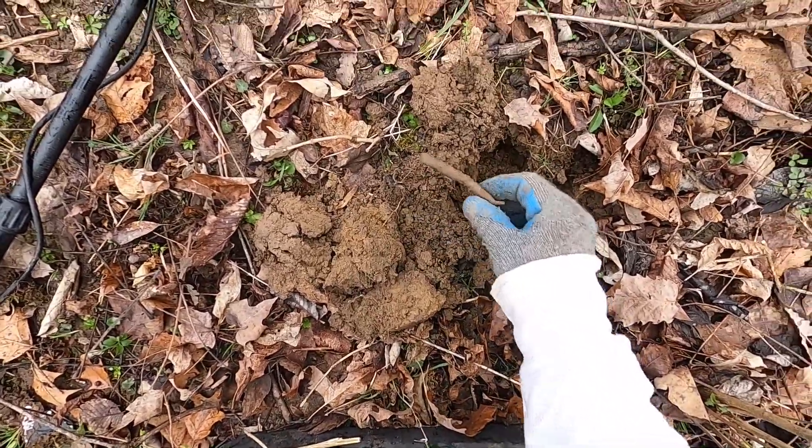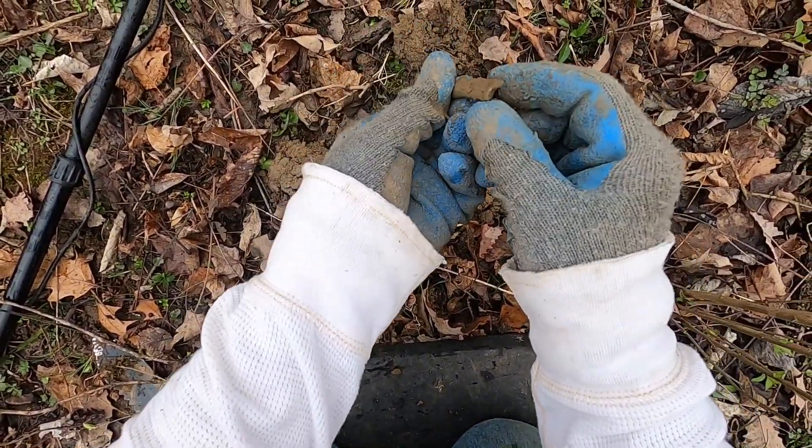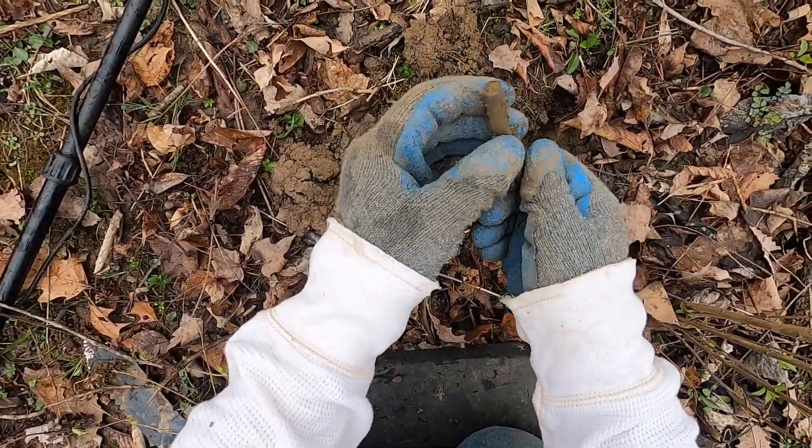I was getting a 16 signal and just found some copper tubing. Been finding a little bit of copper tubing in these woods — kind of makes me wonder if there was a still back in here.